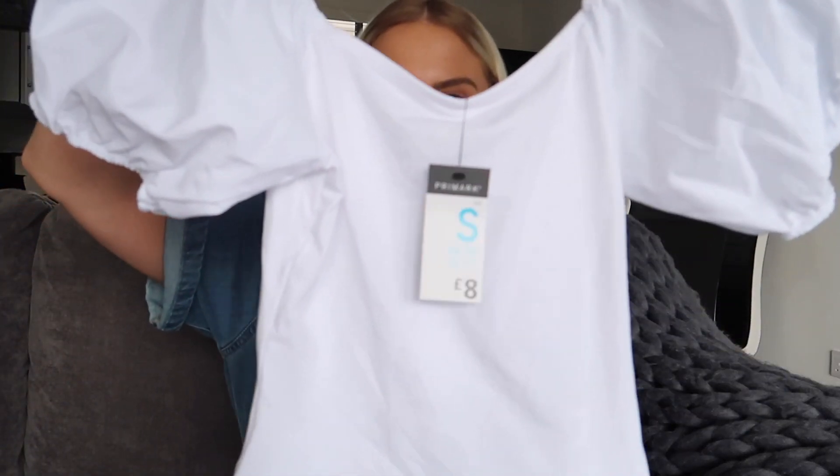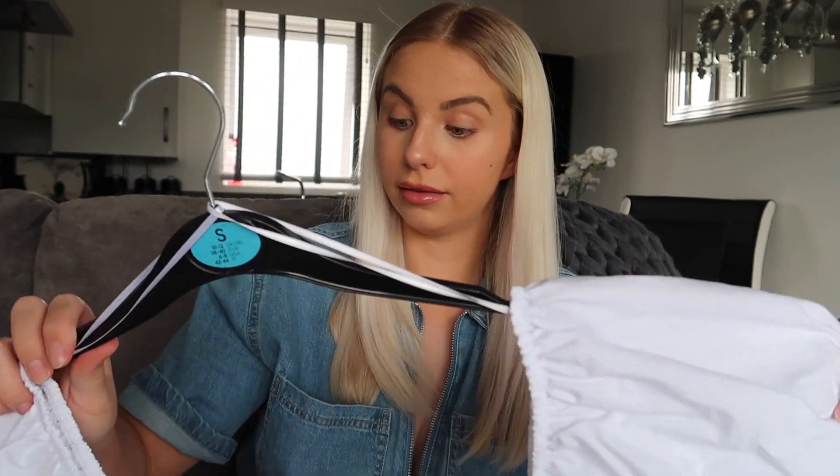Next up is this gorgeous bodysuit. This really jumped out to me — it was the sleeves that caught my eye. It's just a plain white, simple bodysuit, but then you've got these puffy sleeves that kind of jazz it up a bit. I really, really like this. I hope it looks nice on. I got this in a size 10 to 12 and it was £8. The first item was £3, that white crop top.